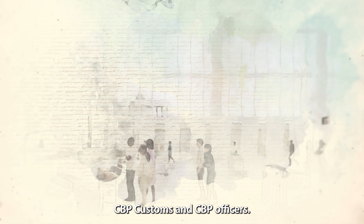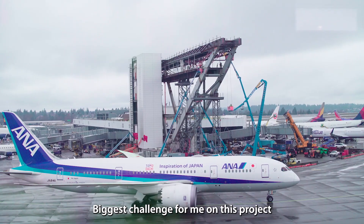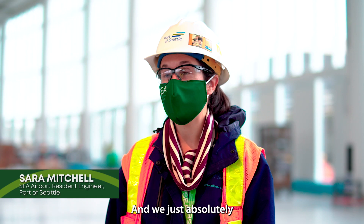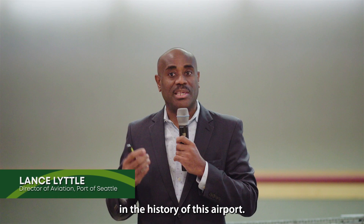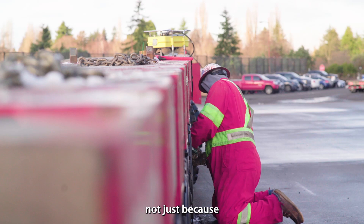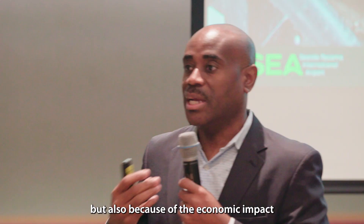The biggest challenge for me on this project was absolutely the logistics. We're one of the busiest airports in the country and we absolutely could not shut down a big portion of the airfield at once. This is one of the biggest projects in the history of this airport. This project is important not just because it provides the facilities our passengers need, but also because of the economic impact it has on the region.